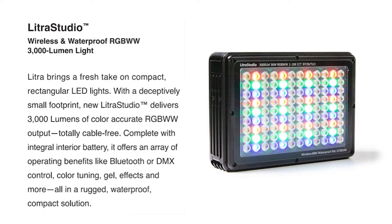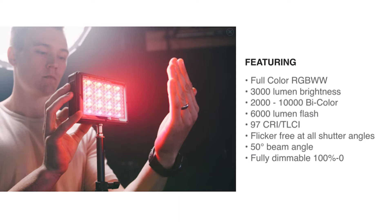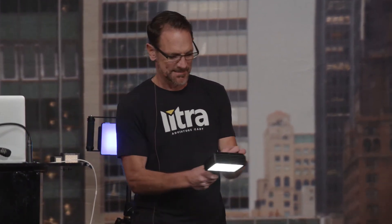Moving up in size, but moving up in a big way with capability, is our new Lytra Studio. It's an RGBWW light — the WW stands for warm white and cool white — and that helps mix literally millions of tunable colors. This is a 97 CRI light, flicker free, with a 50-degree beam angle. Lots of power out of this small fixture.